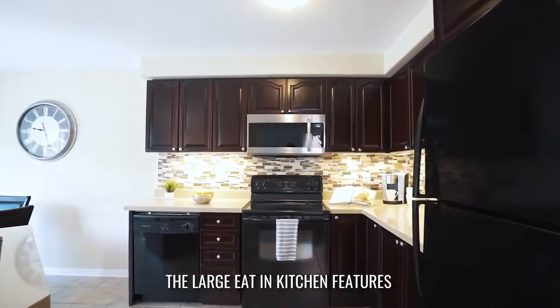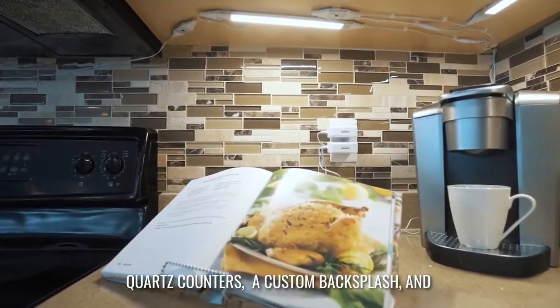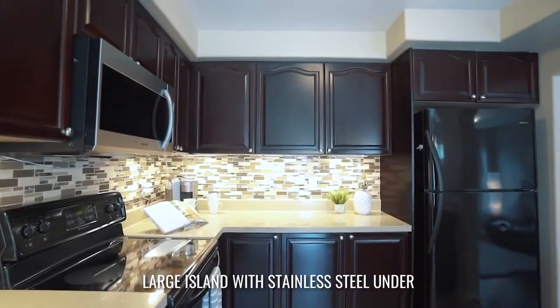The large eat-in kitchen features quartz counters, a custom backsplash and large island with stainless steel undermount sink.